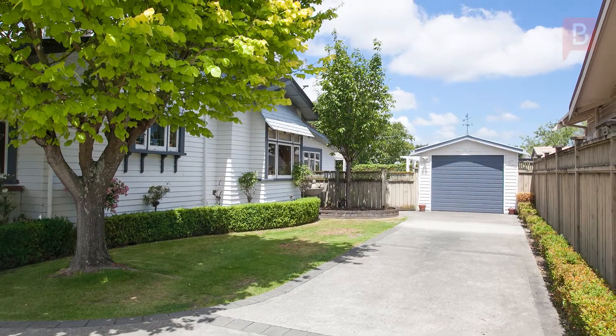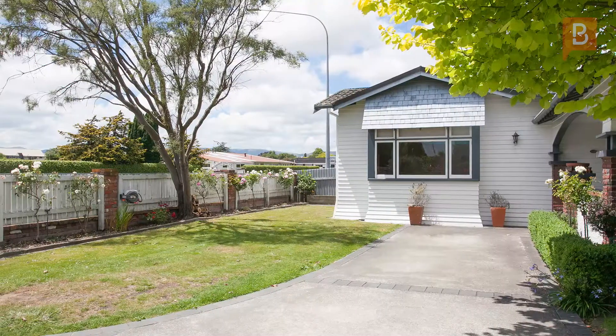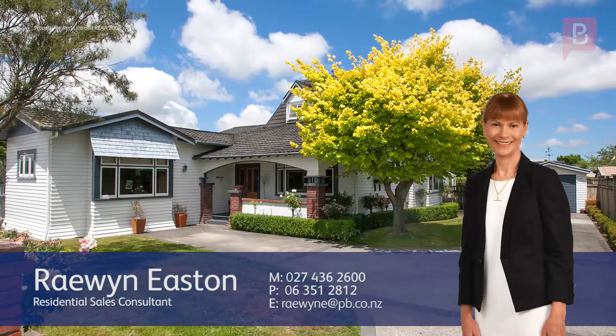Call Raewyn today for more information or to arrange your private viewing. Raewyn Easton at Property Brokers Palmerston North. Call Raewyn anytime on 027 436 2600.